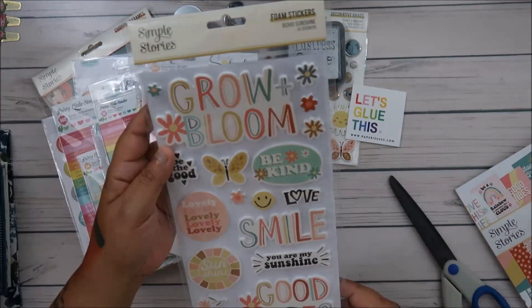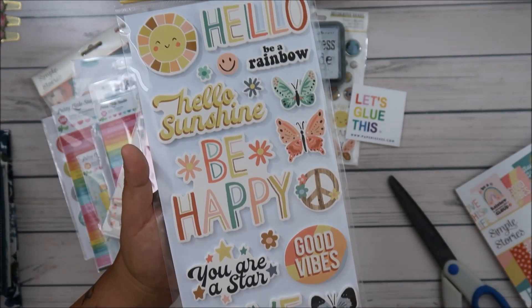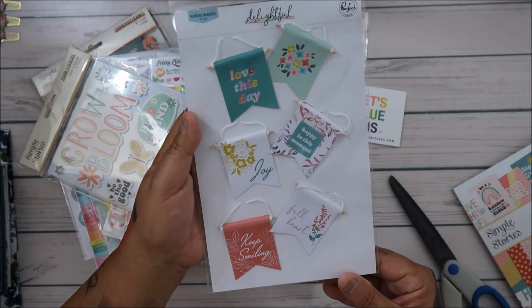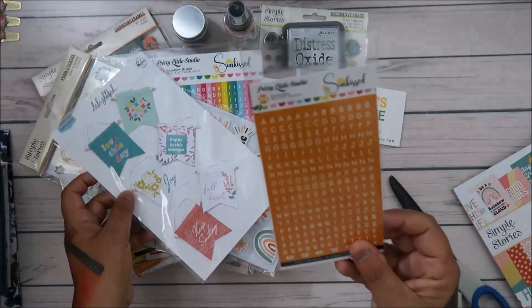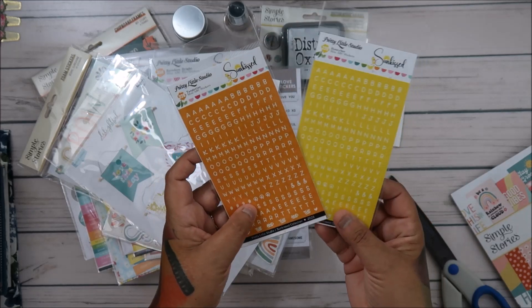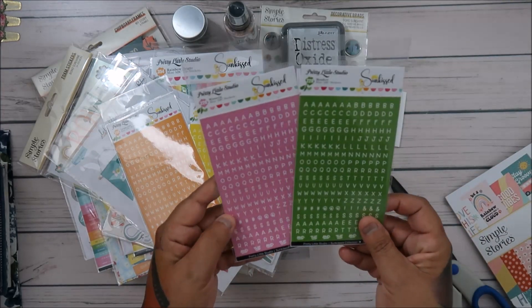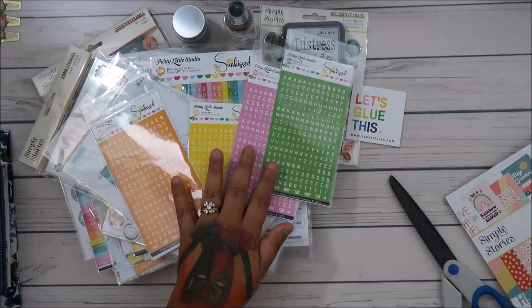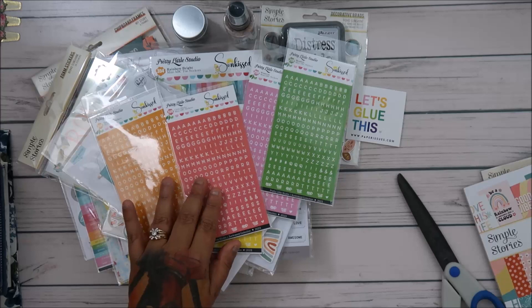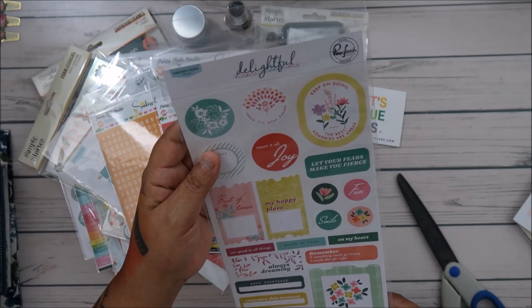These are my favorite foam stickers — can I have all the foam stickers? They're just awesome. Look at these — how cute are these hanging banners? That's super cute! And then Pretty Little Studio tangerine — we got tangerine and we have honeybee, which I need these colors. And then there's more colors: there is meadow and wisteria and dahlia. And then we have the cardstock stickers.